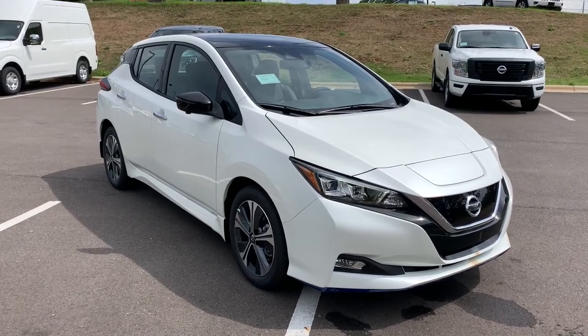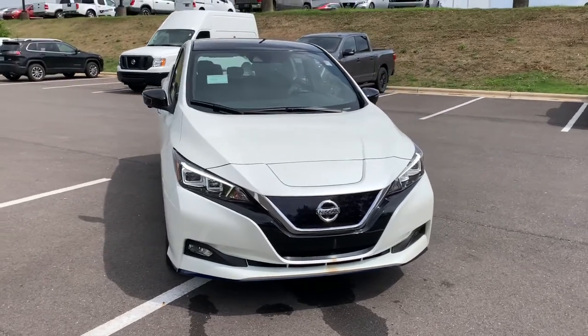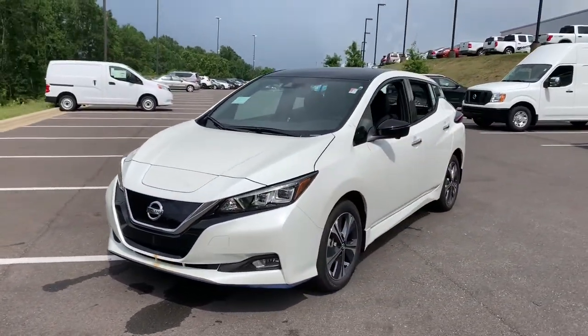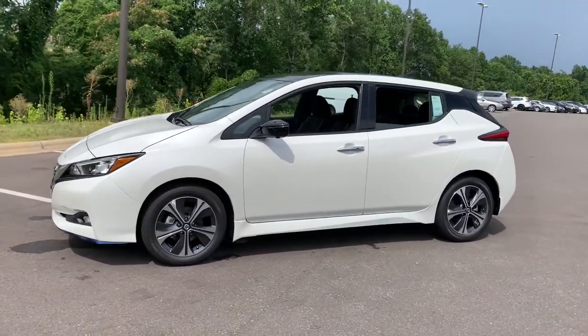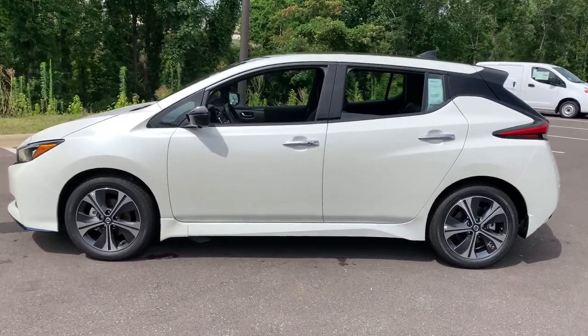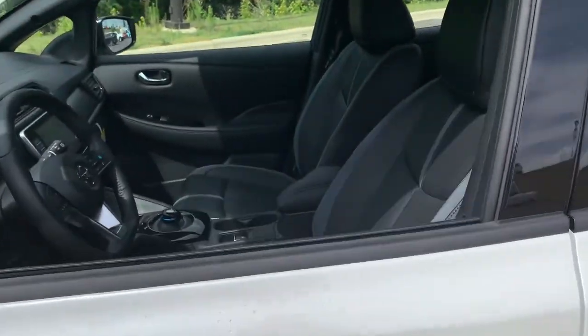Your next car could be the 2021 Nissan LEAF. Here's an earth-friendly Nissan LEAF, the affordable all-electric vehicle that prioritizes safety, comfort, and connectivity. From its standard driver-assist features to its comfortable, spacious seating to its sleek design, this four-door hatchback is poised to take you boldly and efficiently into the future.